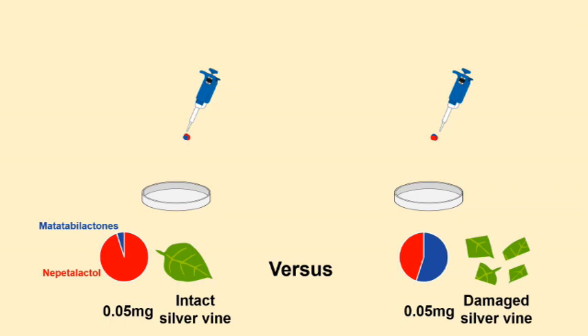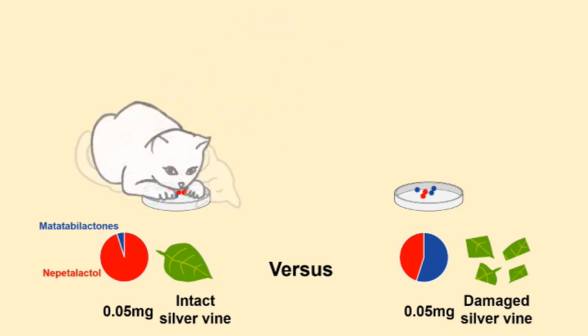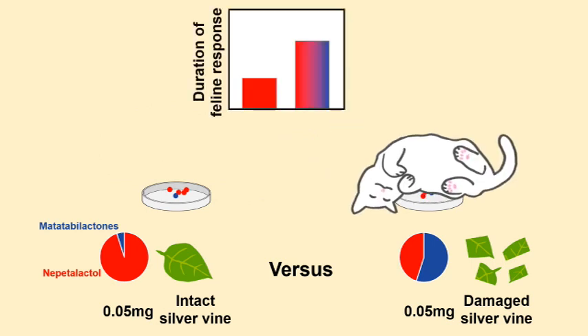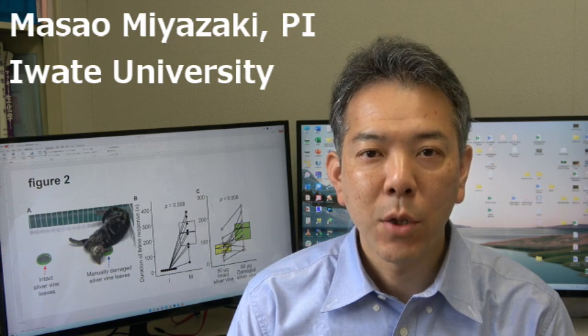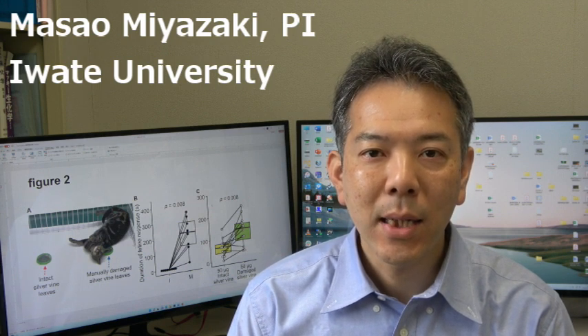To examine whether these iridoid changes in damaged silvervine influence the feline response, the researchers prepared synthetic iridoid cocktails corresponding to the ratios found in intact versus damaged leaves, and presented these simultaneously to a set of cats. The damaged silvervine cocktail promoted a much more prolonged response. It was easy to speculate that the duration of the response would increase with the amount of iridoid; however, it was surprising that the changes in iridoid composition also greatly increased the feline response.